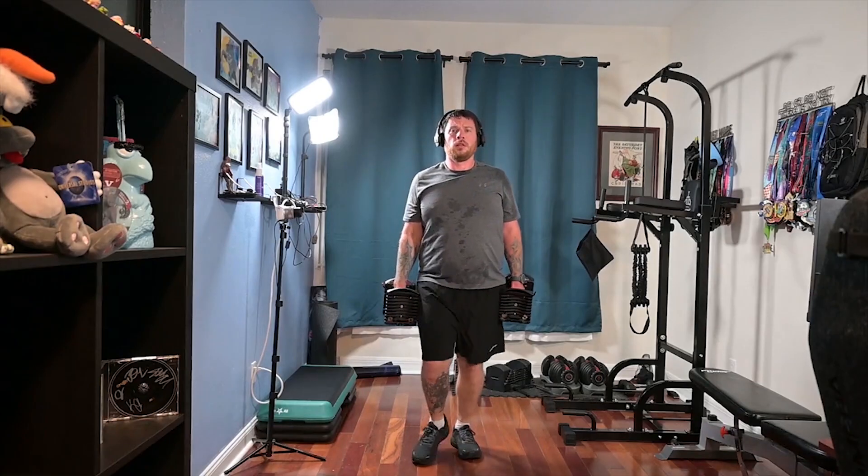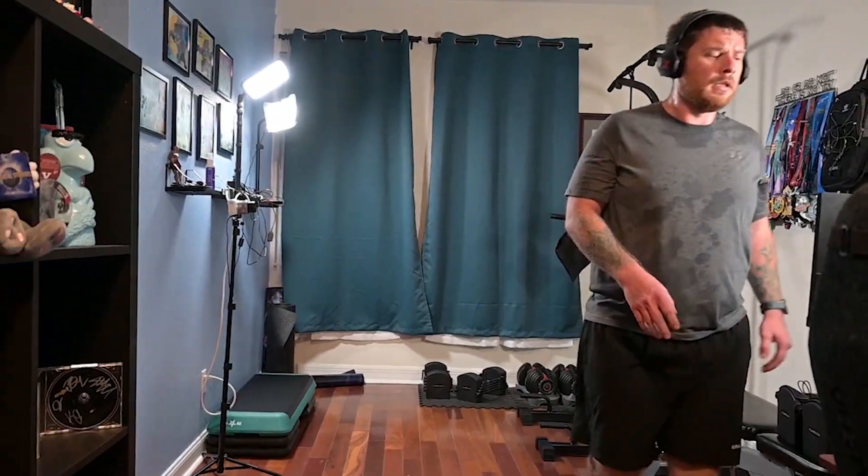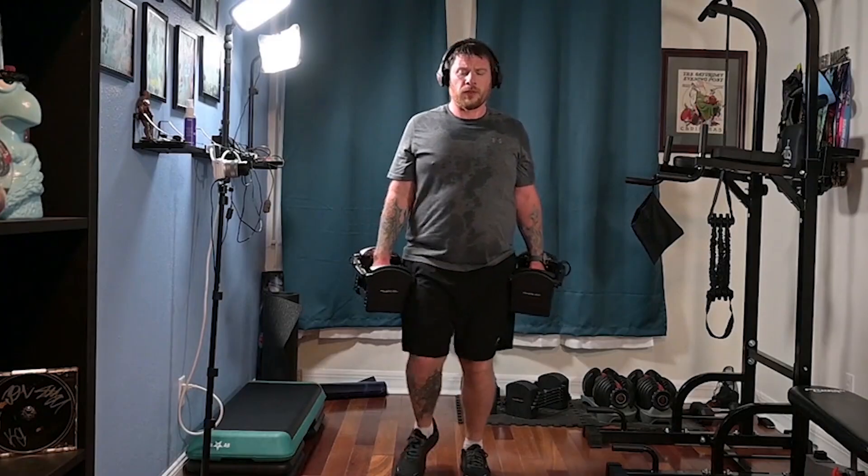The next workout was dumbbell lunges. I had to do four sets of 12 reps each leg. I took a 45-second break in between each set just to give my legs a little bit of a break.